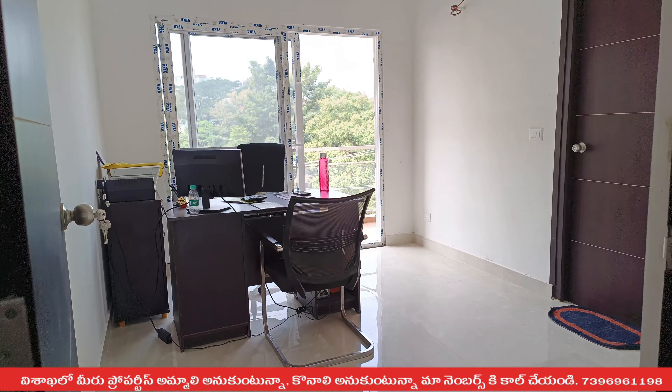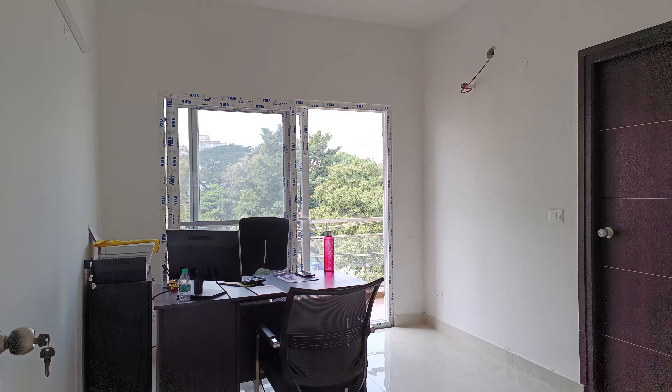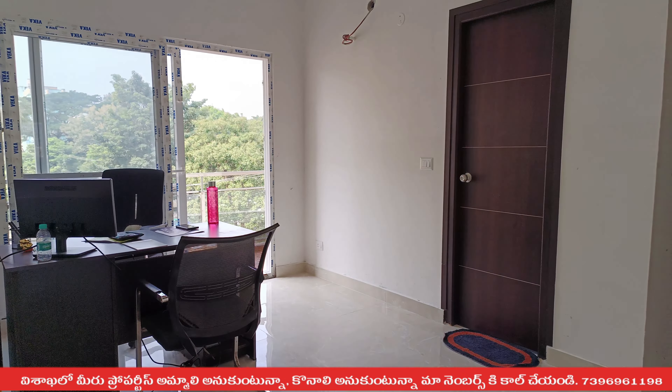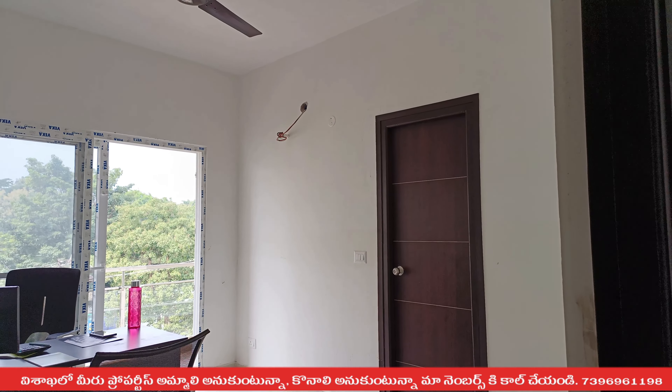First, we are going to look at the bedroom, then the children's bedroom, the main bedroom, and the 2 bedrooms. We are going to look at the 1st bedroom.